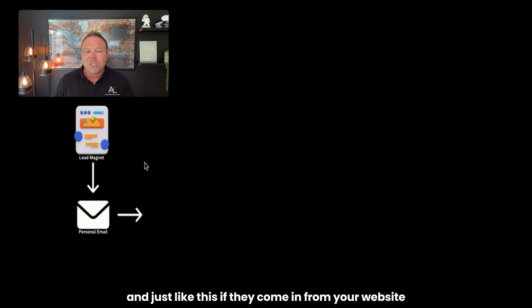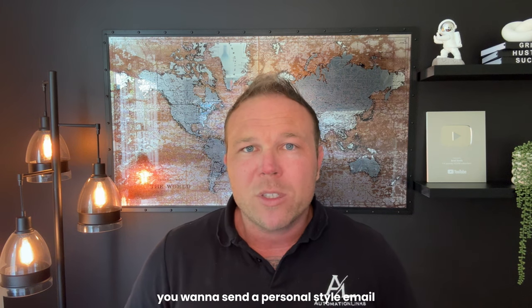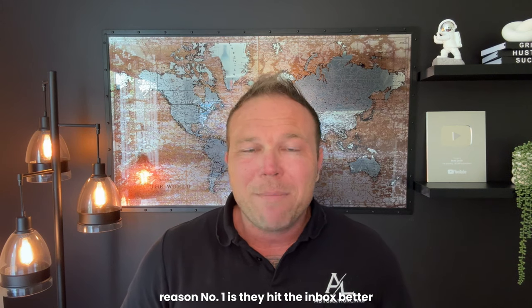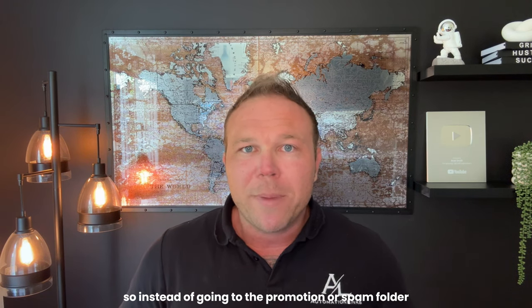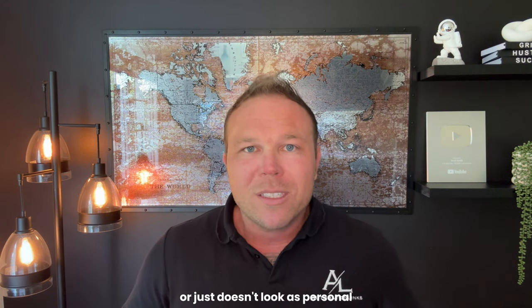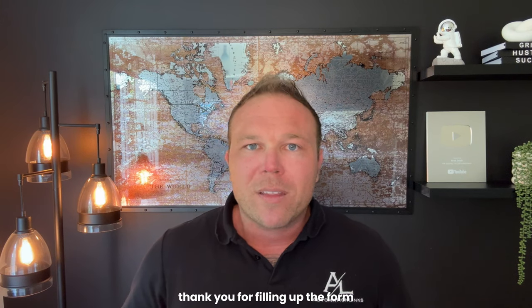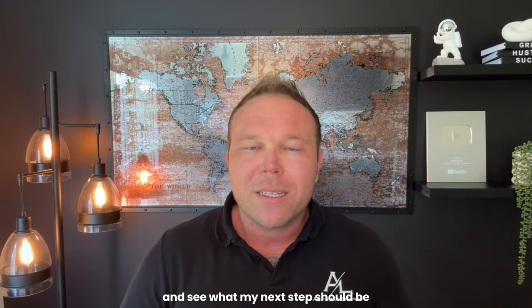Tip number one: I always want you to send a personalized style email. Whether they come in from your website, your lead magnets, your landing pages, or your social media, we want to give them something of high value and send them a personal style email — like you would send from your Gmail or Outlook account. Personal style emails hit the inbox better; instead of going to the promotion or spam folder, you're going to land in their inbox. If I saw a personal style email that said, 'Hey Brad, thank you for filling out the form,' I'm more likely to open that and see what my next steps should be.